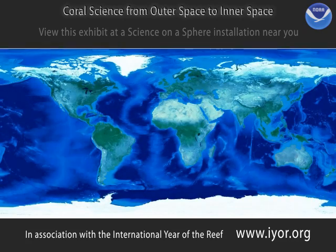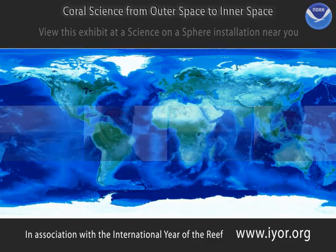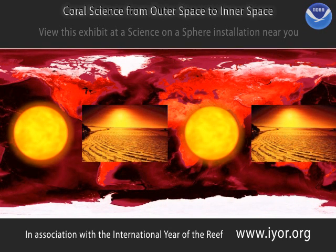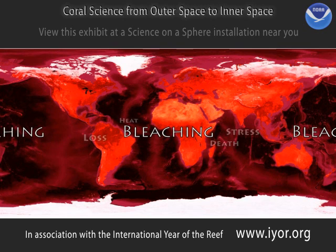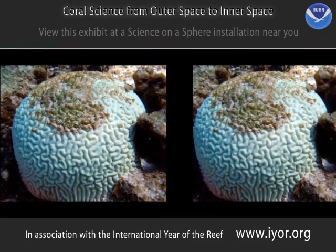Corals are animals, and just like us, they are sensitive to extremes in hot and cold temperature. Just like our bodies get stressed from really hot weather, corals also get stressed when the ocean heats up. When people get hot, they turn on the air conditioner. But one way corals deal with this heat stress is by expelling their zooxanthellae partners. This process is called bleaching, because without the colourful zooxanthellae, the coral turns a pale, white colour.